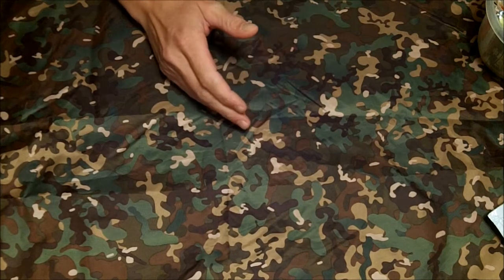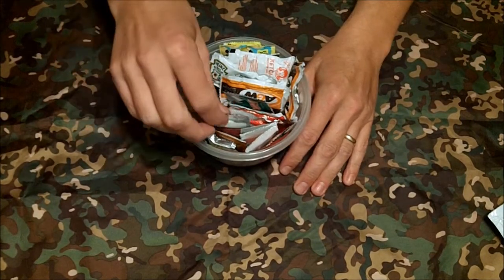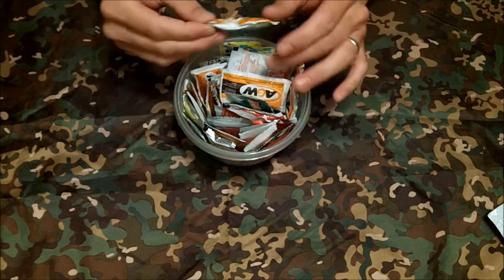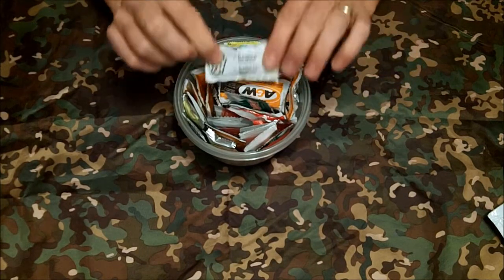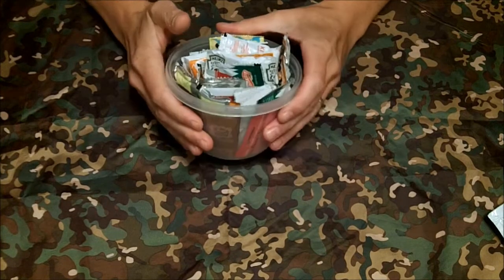I like to hoard condiments. I take these backpacking, I take these camping — if we go camping with our trailer, I take them as well. So when you get the odd extra ketchup from a restaurant, it's free, it's small packaged, and I keep them in the fridge in this little tub.